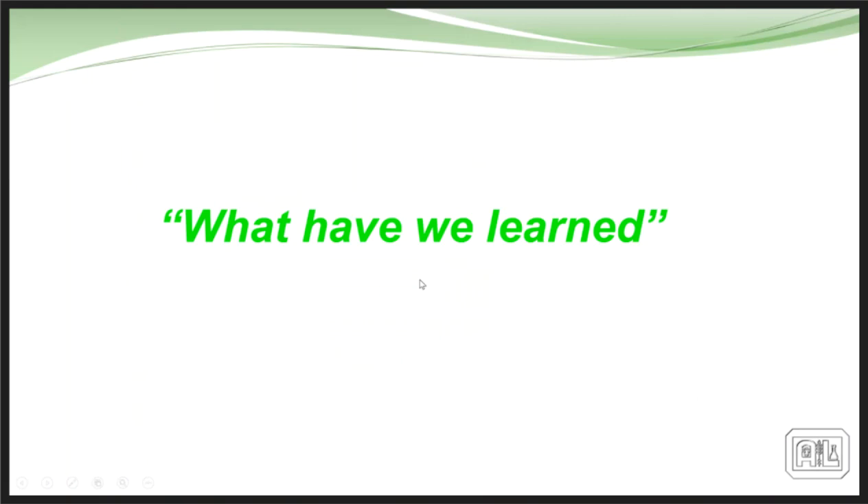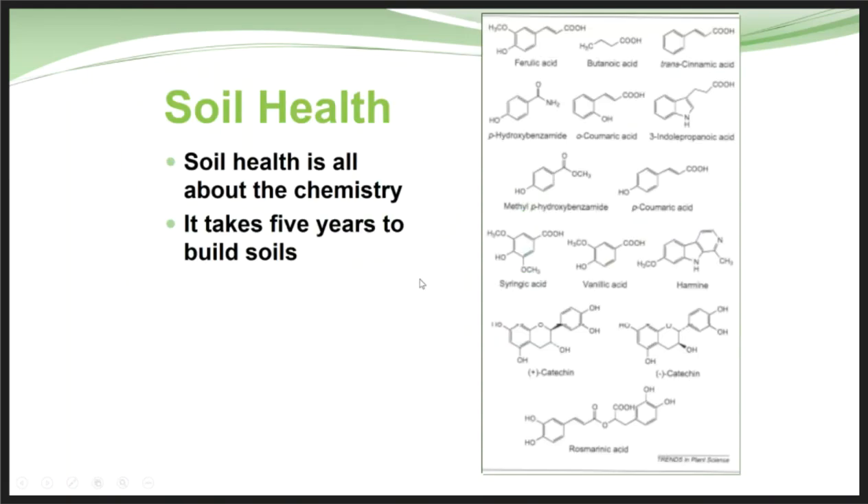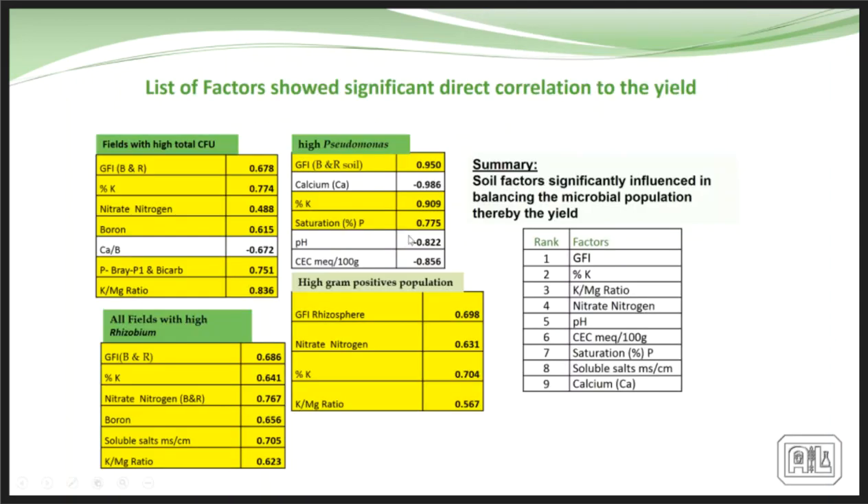What we've learned is that soil health is all about soil chemistry — it takes a while to build that chemistry up and to build and maintain the microbes. There are real relationships between different organisms and different nutrients, some stronger than others. We're starting to classify and categorize what organisms will exist with certain nutrients at certain levels, to the point where we can almost predict what the microbial community will look like without even plating them up.